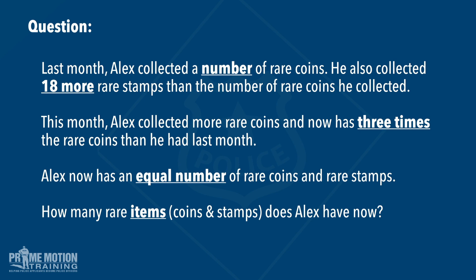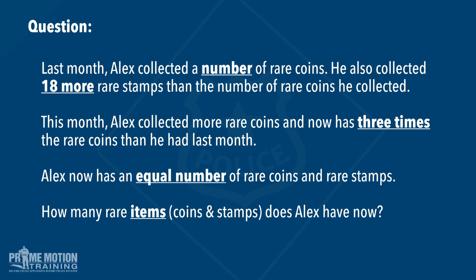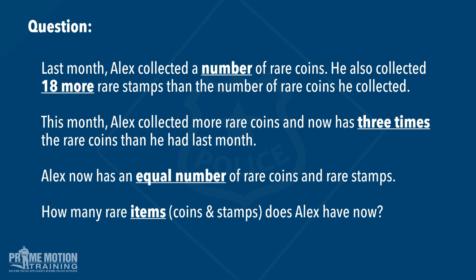Just a quick reminder about strategy: if you come across a question like this in your exam, there are clearly multiple stages to come to the right answer. This is one that you should simply skip and come back to later. But for the sake of understanding how to come up with the right answer, pause the video now, have a go at it. We'll go through the workings out together and disclose the correct answer.